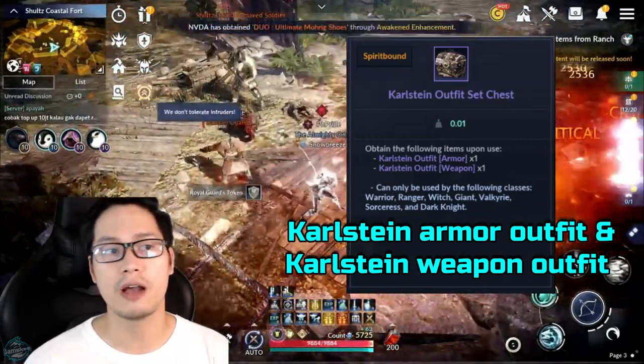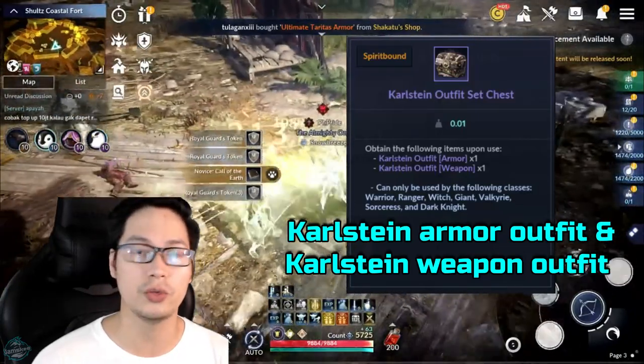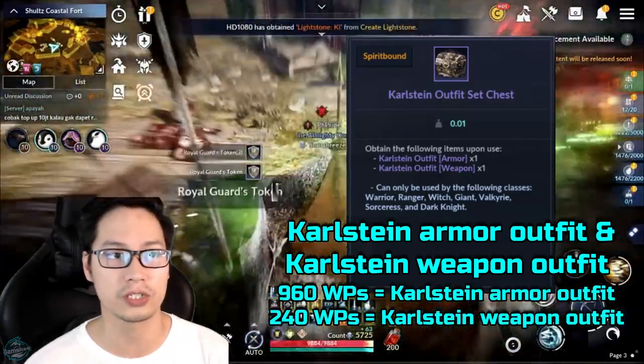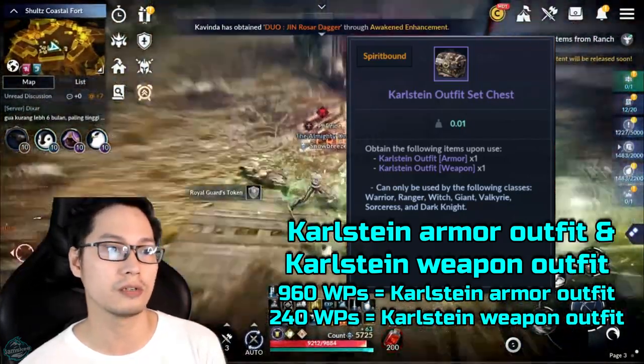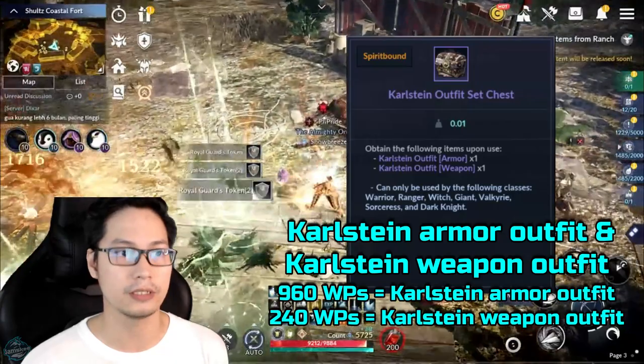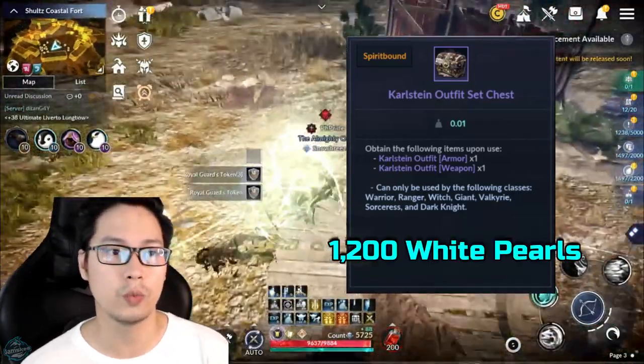Next is the Carlstein Armor Outfit and Carlstein Weapon Outfit. In the cash shop, if you buy them individually, it will cost you 960 white pearls for the Carlstein Armor and 240 white pearls for the Carlstein Weapon Outfit — that's a total of 1,200 white pearls.